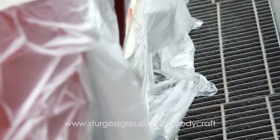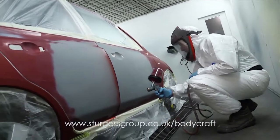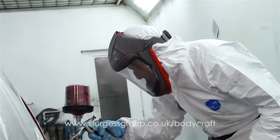Following an accident, you do not need to use the body shop that your insurance company suggests. You are able to choose a repair centre of your choice, and we at Sturgis offer a wide variety of services for any repair, however big or small.